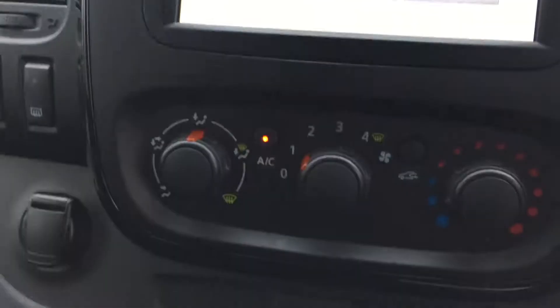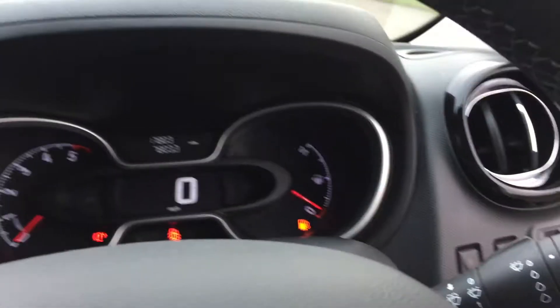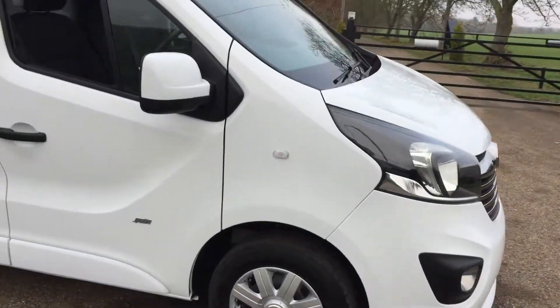You've also got air conditioning. Generally a nice clean Vivaro Sportive, not too many miles. I also forgot to mention cruise control. Again, a nice clean Vivaro from personal Upsford.